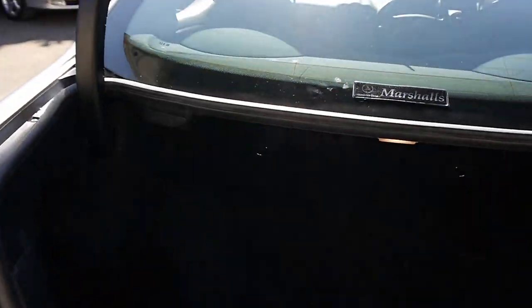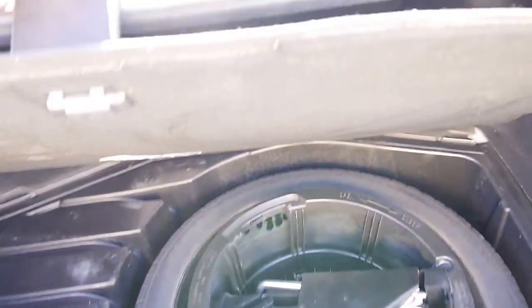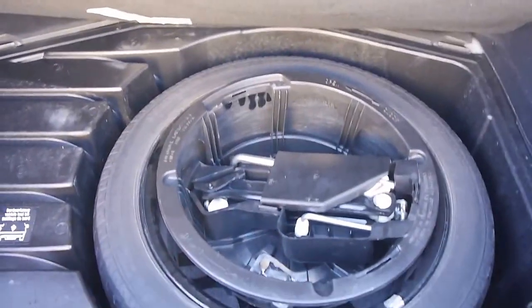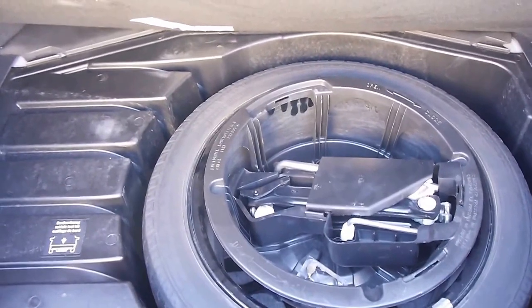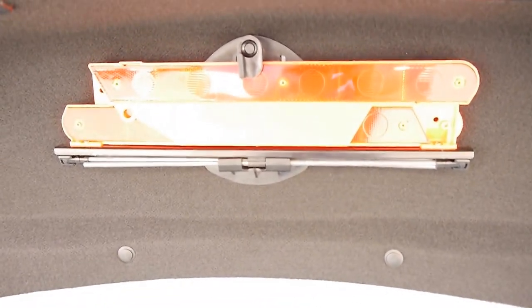Huge boot — I don't know if this will give you any sort of depth perception, but it is expansive. I can't reach the back. Full-size spare, so you don't have to worry about any of that run-flat nonsense. Original first-aid kit as well, so you know the car hasn't been compromised — especially as it's got its original warning triangle as well.